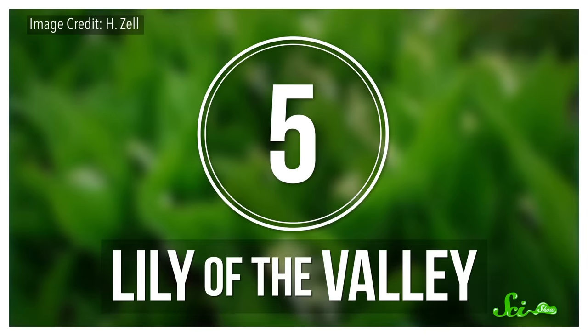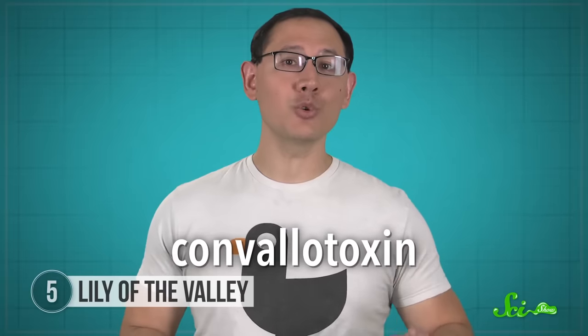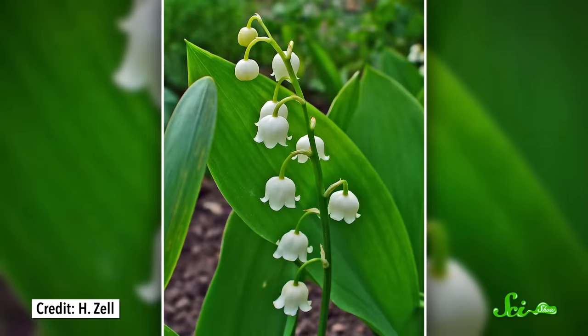A favorite flower for bridal bouquets and shady spots in the garden, Lily of the Valley has a shady side too—which you might know if you're a fan of Breaking Bad. Lily of the Valley contains nearly 20 or more different cardiac glycosides, the same kind of toxins found in oleander. One of the major ones is convallatoxin, which is one of the most active natural substances affecting the heart that we know of. Like all cardiac glycosides, it messes with the sodium-potassium pump and wreaks havoc on your heartbeat, making it slow and irregular, or in extreme cases, causing cardiac arrest.